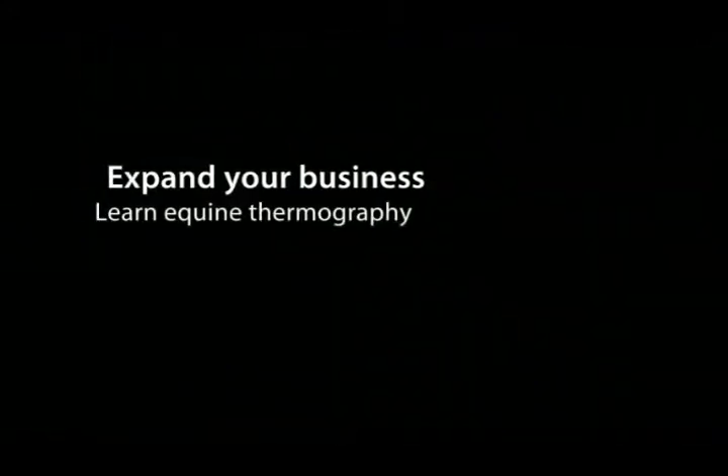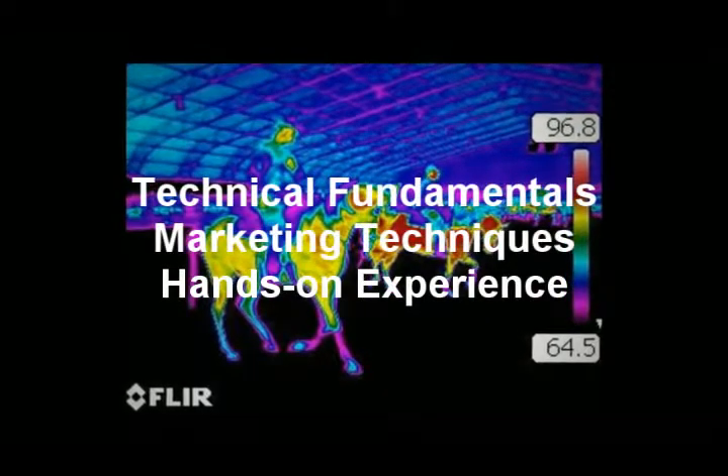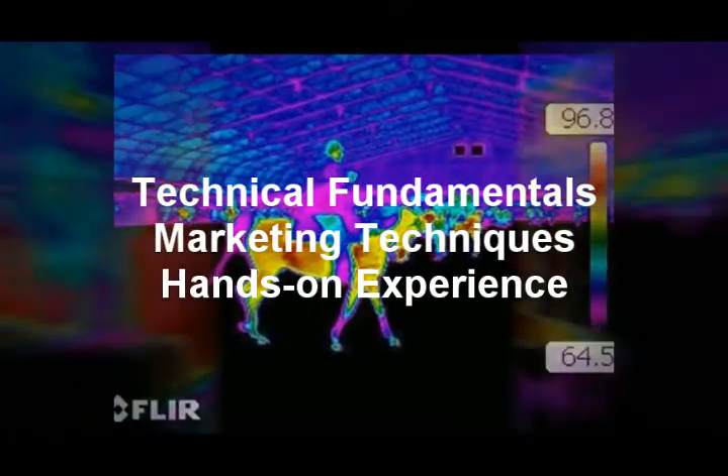Equine IR offers a complete equine infrared technician package: technical fundamentals, marketing techniques, and in-field hands-on experience. Students learn how to take the pictures and attract the clients. Reports are written by the technical directors for presentation to horse owners and trainers.